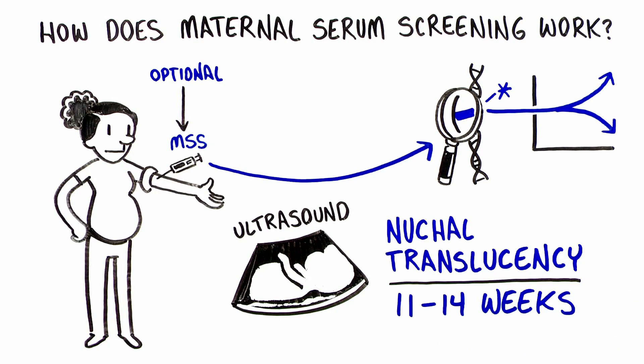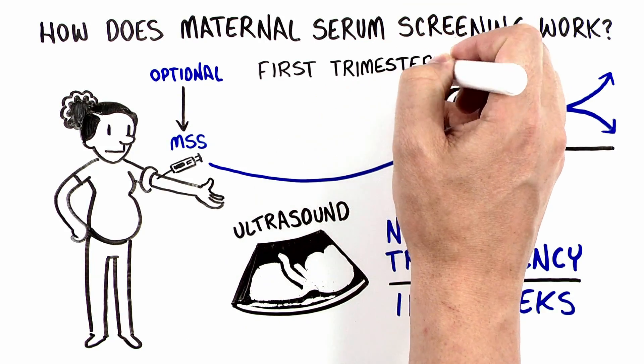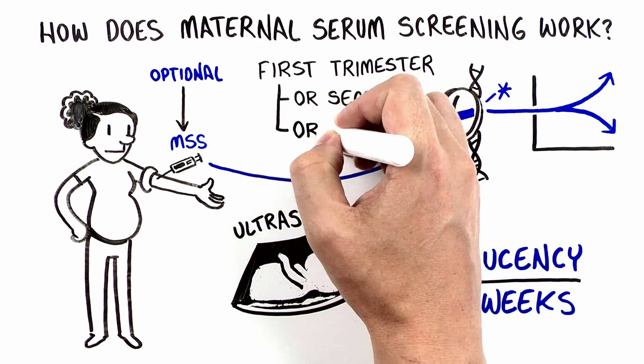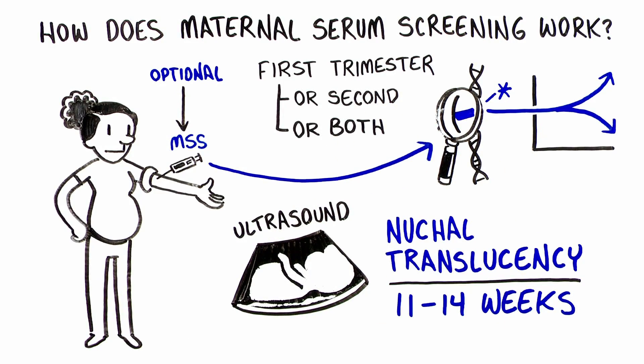Depending on what screening test you have, the blood test may be done in the first trimester, the second trimester, or may require a blood draw in both the first and second trimesters of pregnancy.